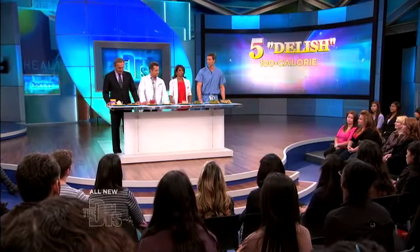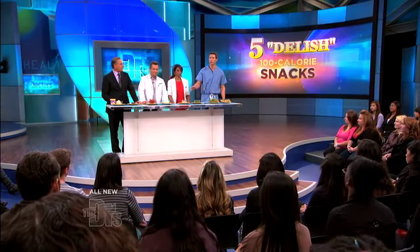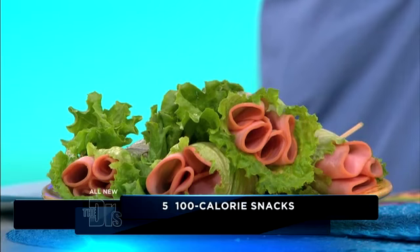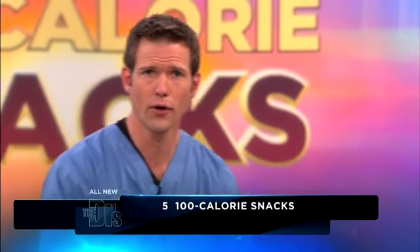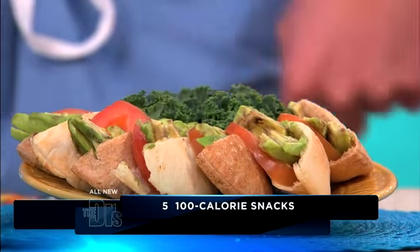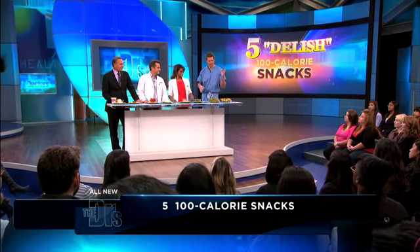Believe it or not, we have some right before us. One hearty snack: four slices of ham with a couple of teaspoons of mustard and a lettuce leaf — not the whole plate, just one. Or you can do two tablespoons each of sliced avocado and sliced tomatoes stuffed into a little mini whole wheat pita. That sounds tasty — 100 calories and fabulous.